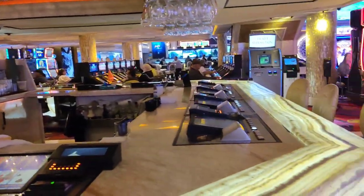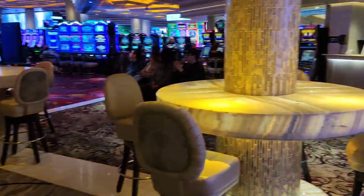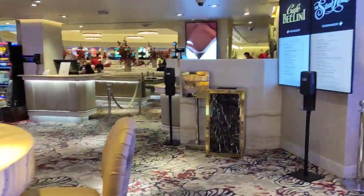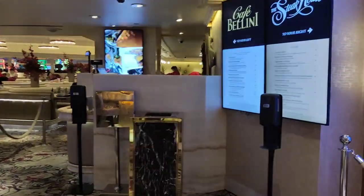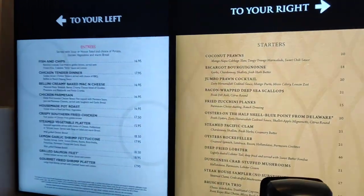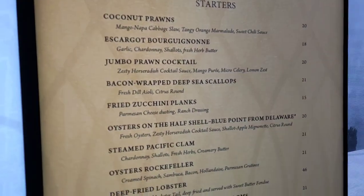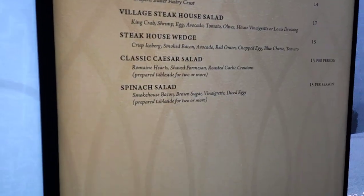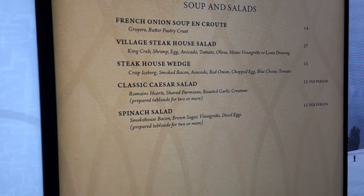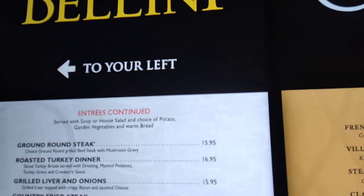They have a bar right here for those waiting on the wait list — I always see a lot of people hitting up these bars while they wait. Looking at the menu, they even have escargot, jumbo prawns, and oysters on the shell. Quite an impressive selection.